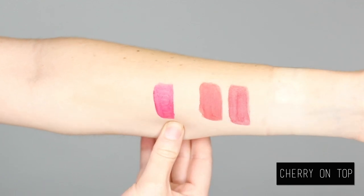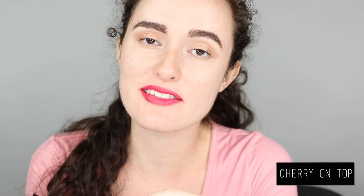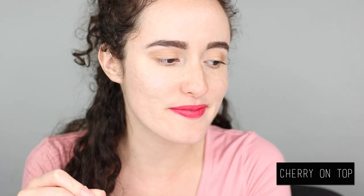The last color I'm doing is Cherry on Top. Cherry on Top is, of course, a bright cherry red. I think this color is stunning. I am starting to love vibrant colors and obviously this is a vibrant cherry and it does not disappoint. One thing I want to say is that you kind of need to put two coats of this on in order to get the maximum opaqueness, but it's worth it. It's very cute, I love it.